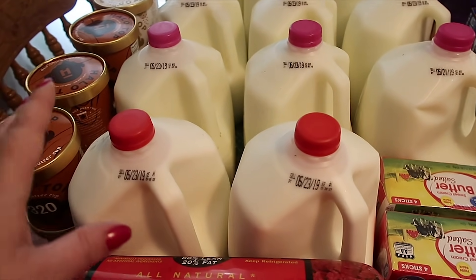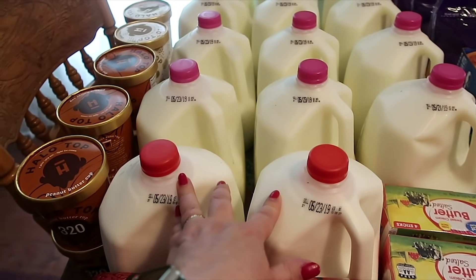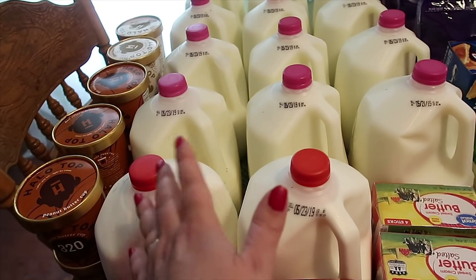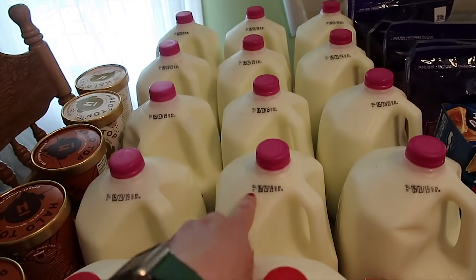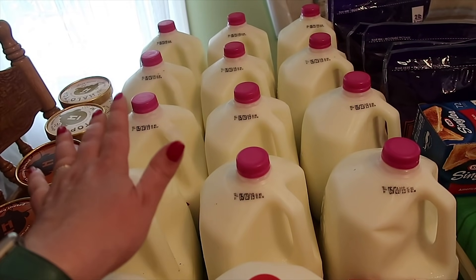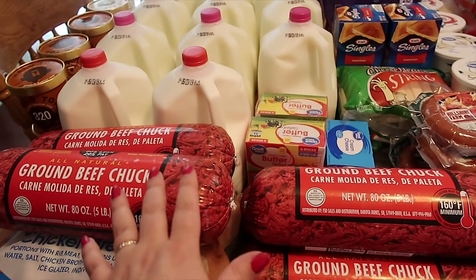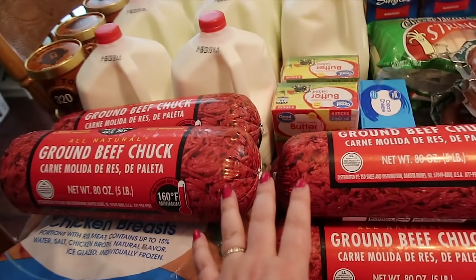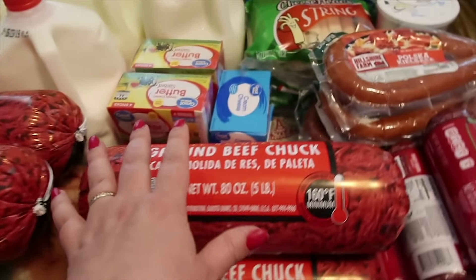Then I've got two containers of whole milk because we are going to make homemade yogurt. I'm going to do an updated video where I do yogurt in the slow cooker and yogurt in the Instant Pot and electric pressure cooker, just to show the process on both — I've gotten tons of questions about it. And then we have 12 more milks — the date on these is May 23rd, today is May 11th. We basically go through a gallon or half a gallon a day. For my 40 freezer meals, I got about 22 pounds of ground beef and 10 pounds of chicken.